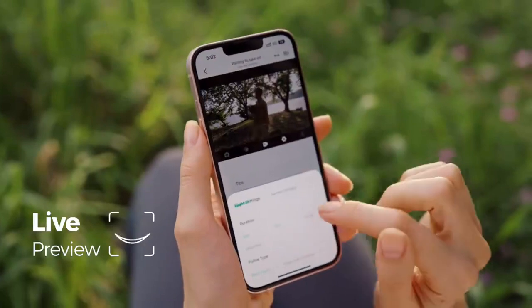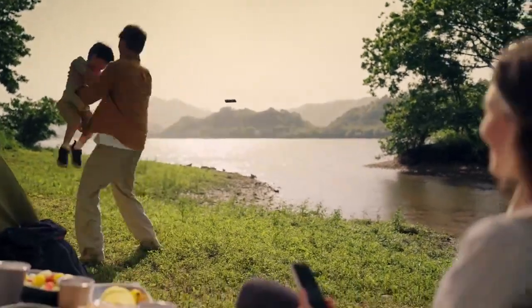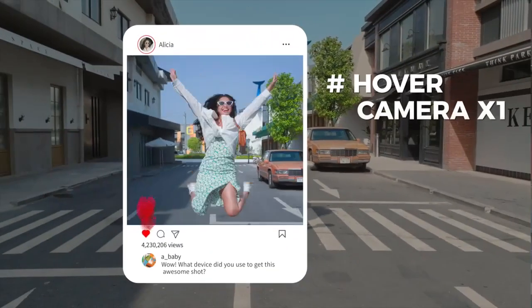Fine-tune your shots with live preview and manual control. Lose yourself in the moment and be confident that you've caught just the right moment with burst mode.